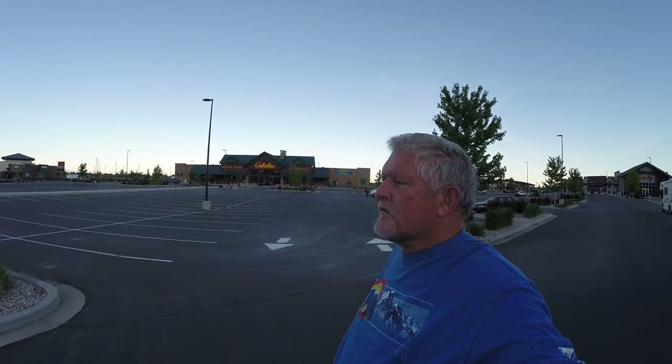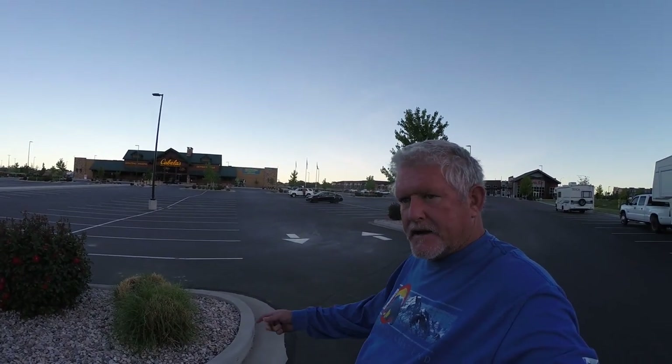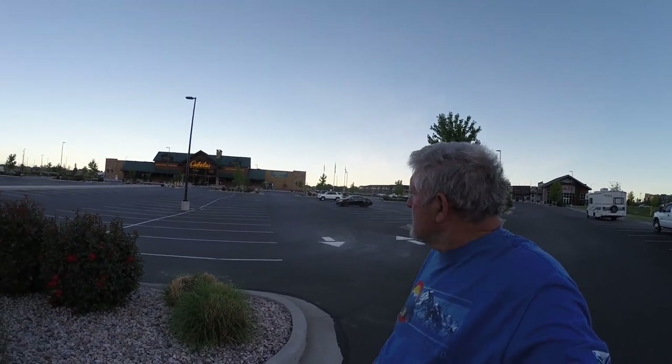Good morning everybody. We are in Farmington, Utah, right north of Salt Lake. Tonight we rolled up here from Zion yesterday. Came up Interstate 15, 89 to 70, Interstate 70, then over to 15. Cabela's was gracious enough to allow us to stay in their beautiful parking lot.